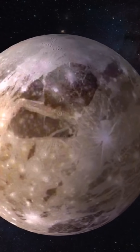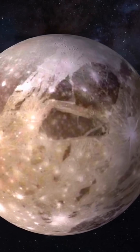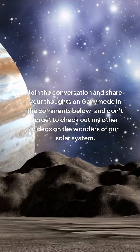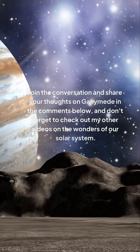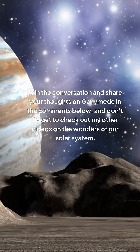Its scientific significance is undeniable, and ongoing interest in studying this giant moon is driven by its unique characteristics. Join the conversation and share your thoughts on Ganymede in the comments below, and don't forget to check out my other videos on the wonders of our solar system.